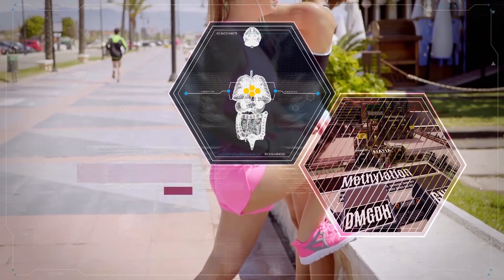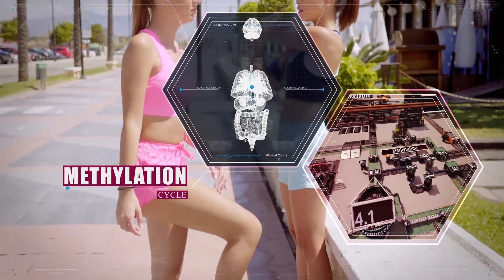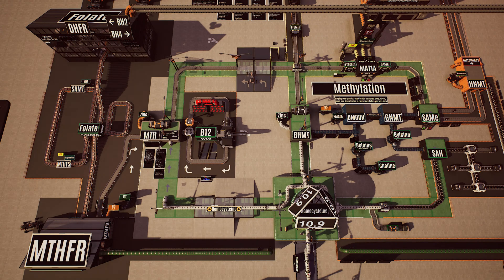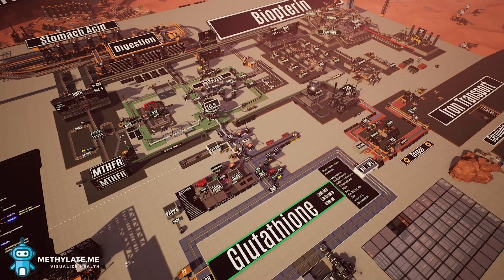As trillions of cells work together to convert our food into life, they depend on a process called methylation to begin a chain of important events. Our methylation cycle is a very simple process which works a bit like a rechargeable battery. Just like a battery, this cycle provides energy to whichever processes are currently creating demand.